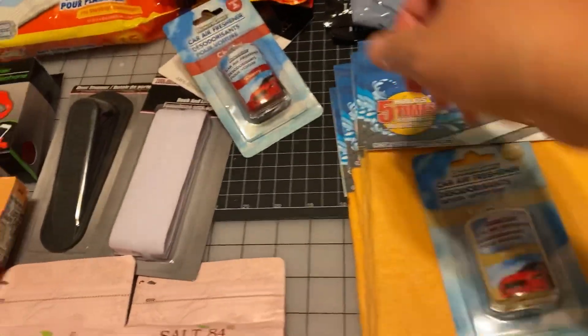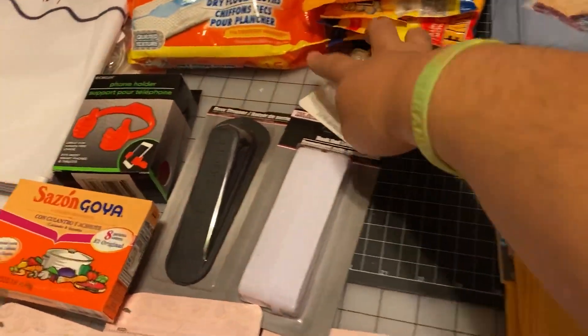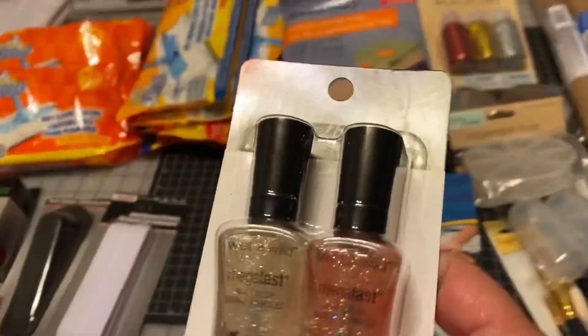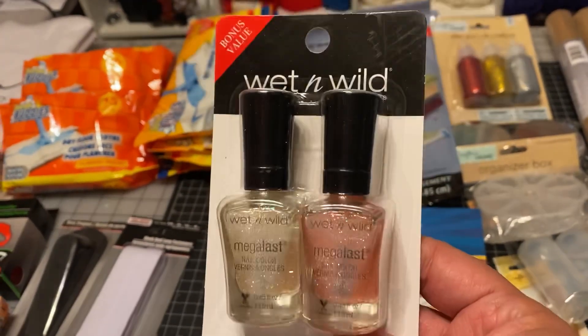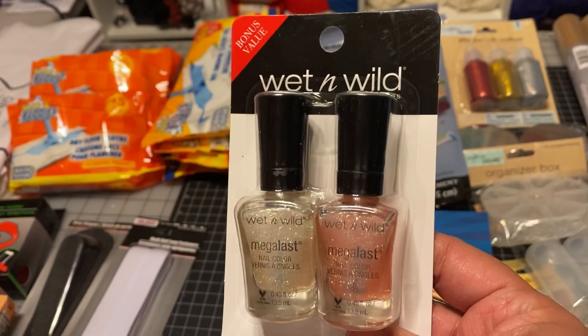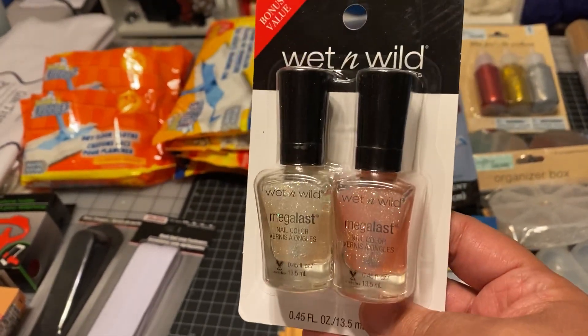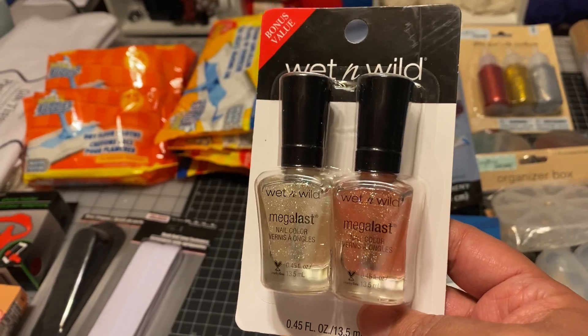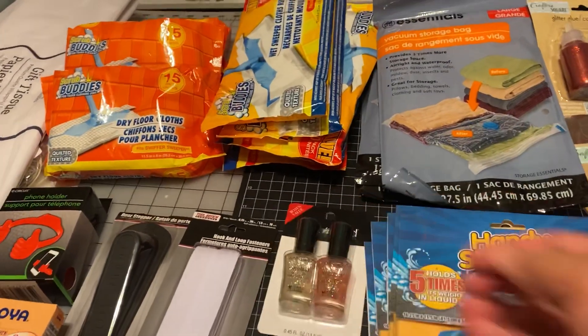I picked up a car freshener. I didn't find the nail polish that Angela had, so they just had these. I thought this was nice — I haven't done my nails in quite some time, so it's about time for me to get back into myself because my nails do grow nice and long.